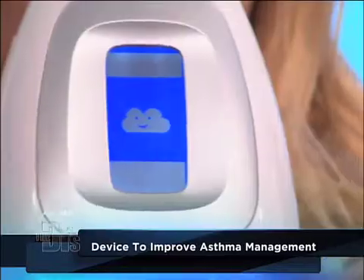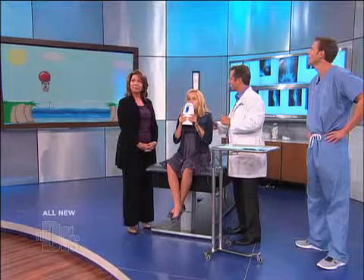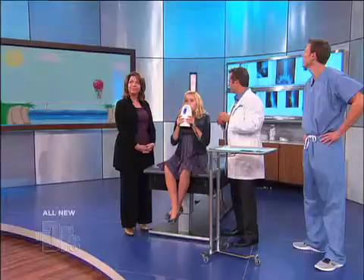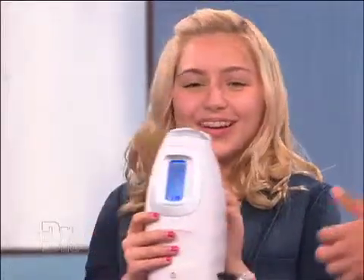All right, mark, get set, and blow. There we go. And a little more. Good. If you're doing it right, the balloon goes right across. If you don't breathe fast enough, the balloon goes down. And if you breathe too fast, it goes up. Awesome. Wow, first try — that's pretty good.